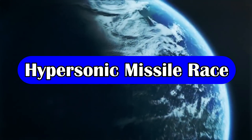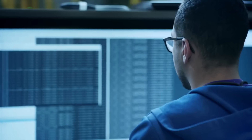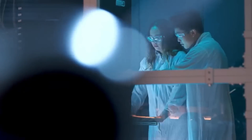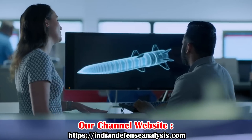Hypersonic missiles are the new generation of kinetic strike weapons. They are meant to evade any existing air defense systems due to their hypersonic speed, which is greater than five times the speed of sound. The maneuver at terminal stage further reduces their probability of detection.